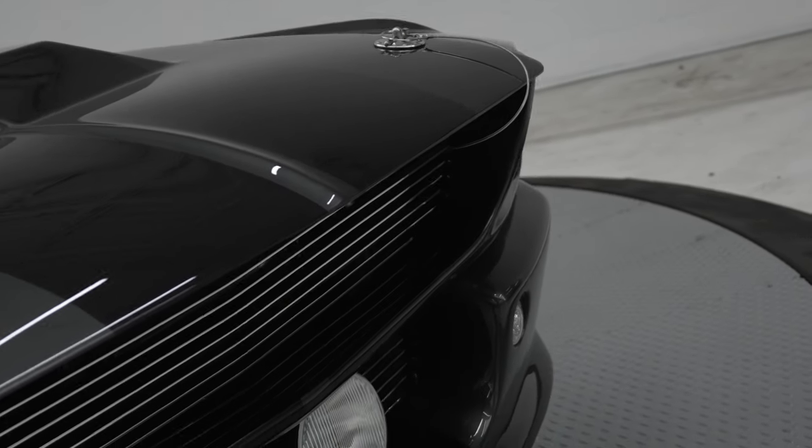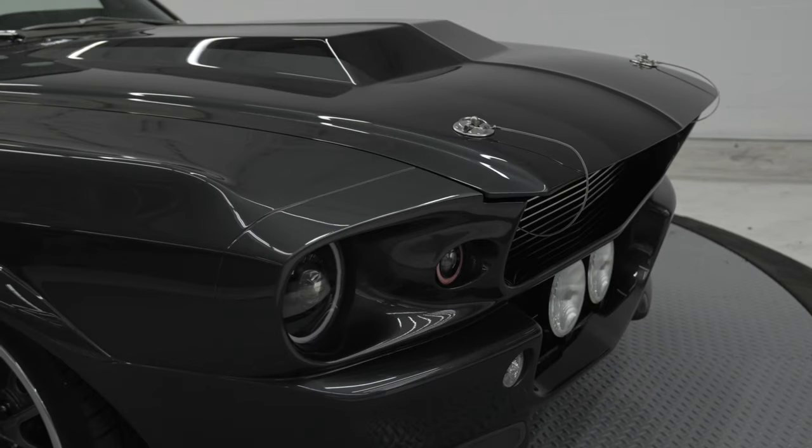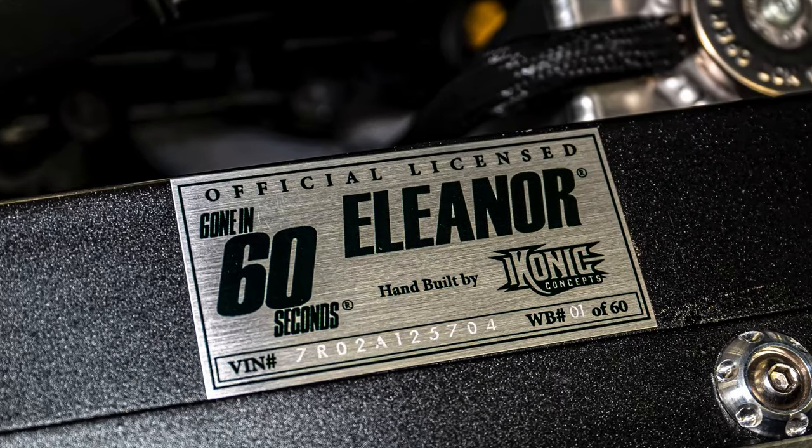At Crown Classics, you will find an amazing vehicle. Introducing the world's first wide-body licensed and certified Eleanor. It's the first VIN, number 01.